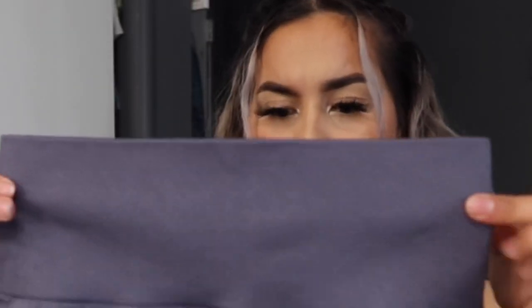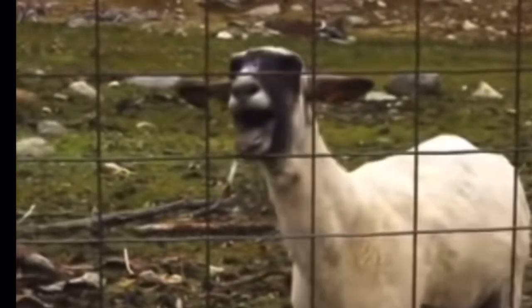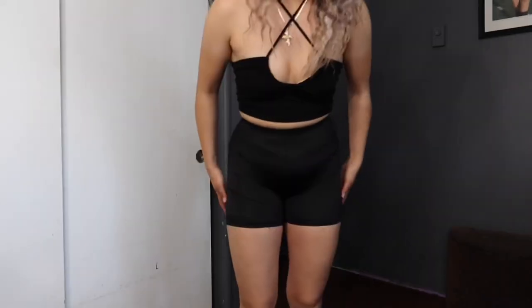Next I ordered biker shorts. The first ones are called the Shein Basic White Band Waist Shorts — they're like a purple color. The color is nice, but these are see-through. If you're at the gym and need spandex-style shorts, these aren't ideal because they're see-through, very tight, and shiny — which I don't like. Yeah, I was really sad because they had good reviews but they're definitely see-through.